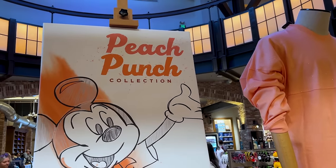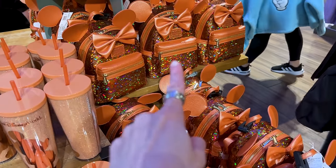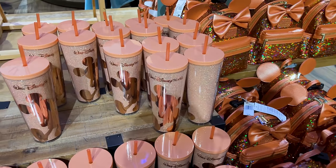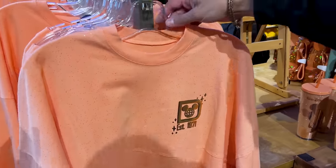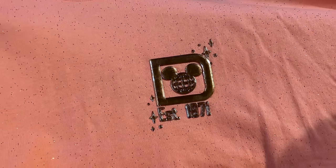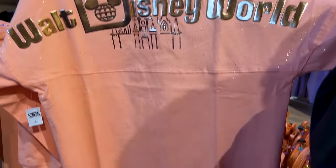They've officially named the collection the Peach Punch Collection — I love that! We've shown the Loungefly over at Hollywood Studios and the Starbucks tumbler at Magic Kingdom for $30, but we haven't shown you this sparkly Peach Spirit Jersey — nice and gold with the Walt Disney World logo.